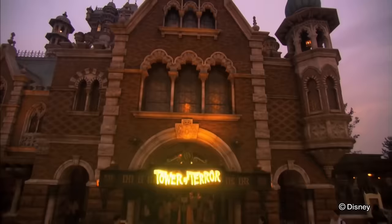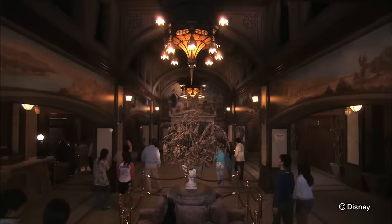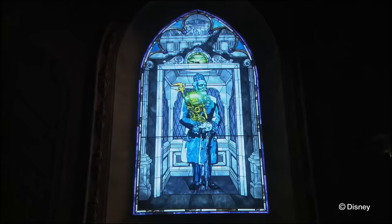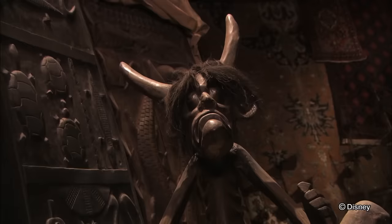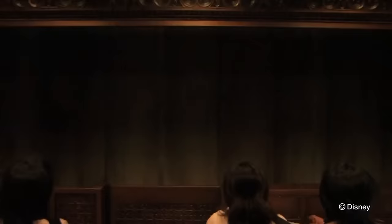When the Tower of Terror dropped into the scene at Tokyo DisneySea in 2006, the iconic Twilight Zone theme was nowhere to be seen, and a new original story now accompanied the attraction based around an old cursed hotel in downtown New York, a wealthy adventurer, and a secret society that spans multiple Disney attractions around the world — essentially the Disney theme park's equivalent to the Marvel Cinematic Universe. Though due to this park presenting the story almost exclusively in Japanese, many will unfortunately miss the in-depth story and minute details that make this such an amazing attraction to experience.